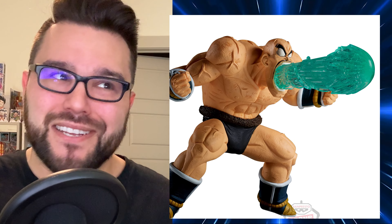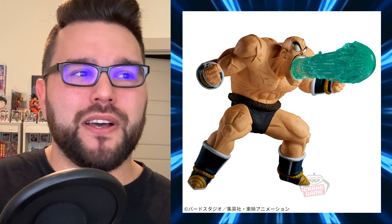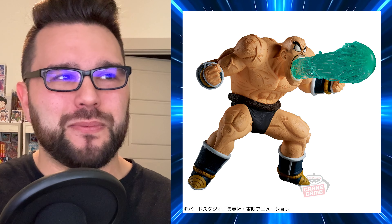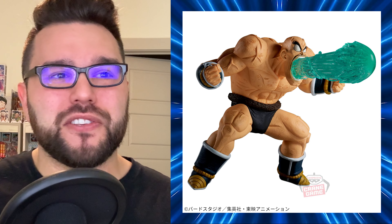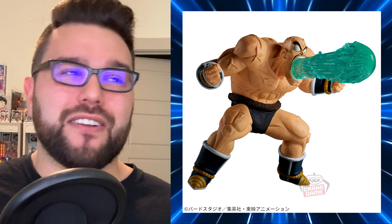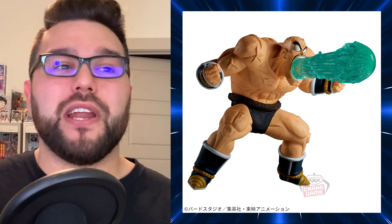Moving on, March 7th brings the next GX Materia figure and it is Nappa. If you love Nappa and you love GX Materia, he is coming. As usual, Vegeta's sculpt is killing it, but the Materia paint work is questionable — maybe it'll look better in person. GX Materia has seemingly been shrinking in size; this one looks to be 12 centimeters. He is crouched down though, so that may be a factor. He comes out March 7th.